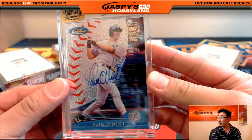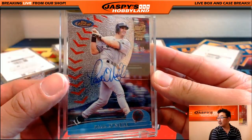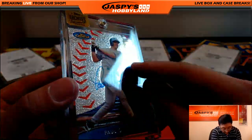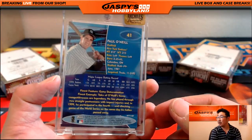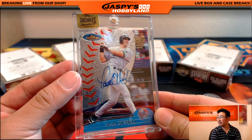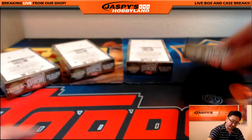Nice Paul O'Neill — numbered, kind of hard to see with the reflection — 17 out of 23. Nice autograph, Paul O'Neill. Nice looking one.